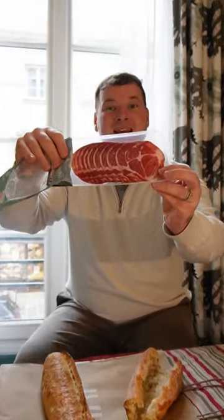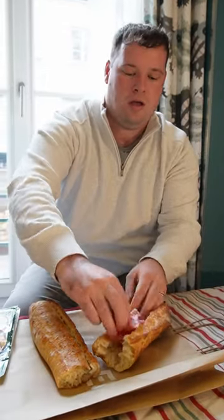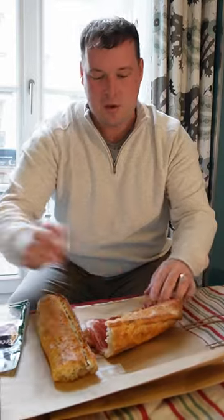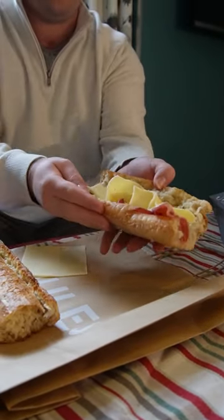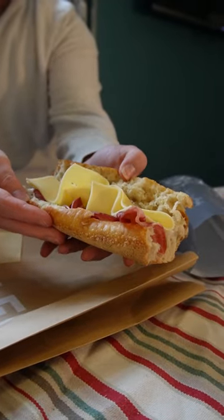Cured ham — just layer it in like so. And I'm going to add some gouda cheese. Oh, look at that. Absolutely beautiful.